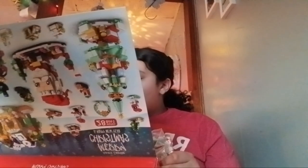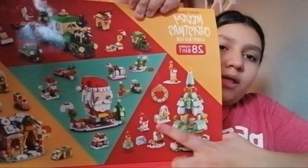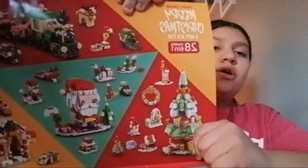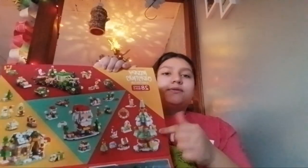I also got a cute little snowman from the Christmas tree set. As you guys know, yesterday I got the tree that's right here, so now I've got two of the Christmas tree pieces to build.